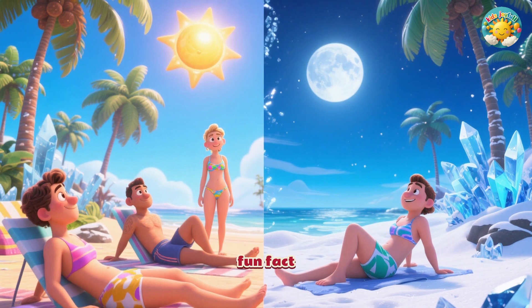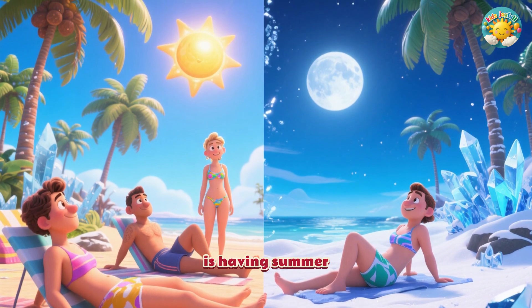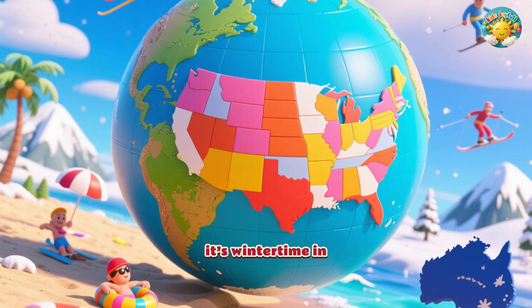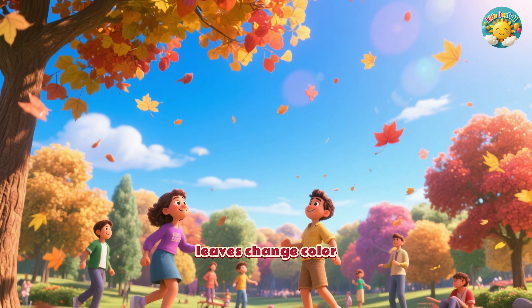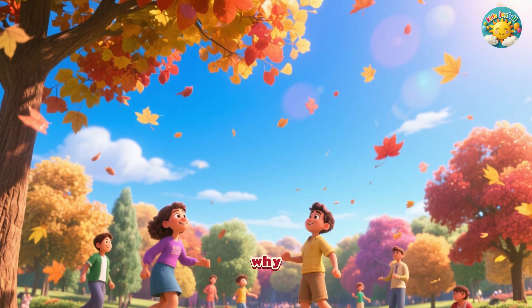And here's a fun fact: while one half of the Earth is having summer, the other half is having winter. So when it's summertime in the United States, it's wintertime in Australia. So the next time you see the leaves change colour or feel the warm summer sun, you'll know why.